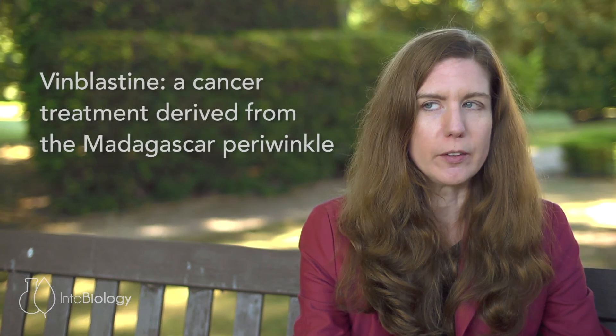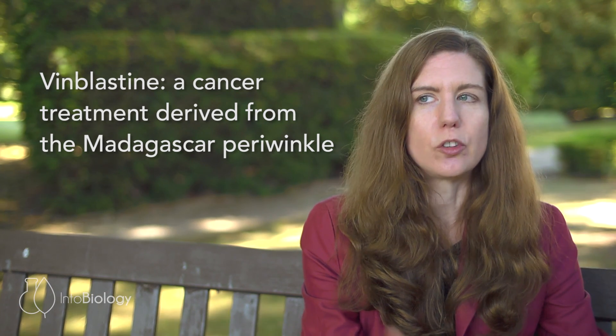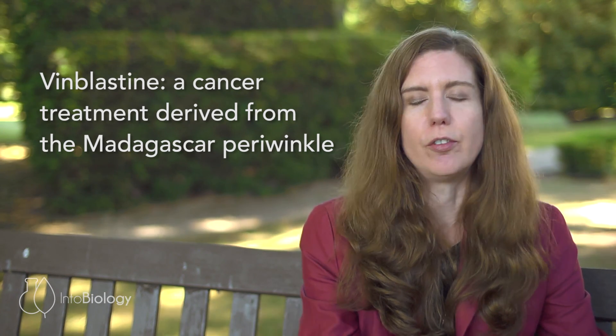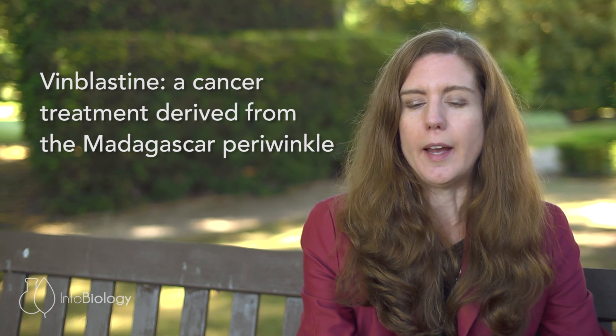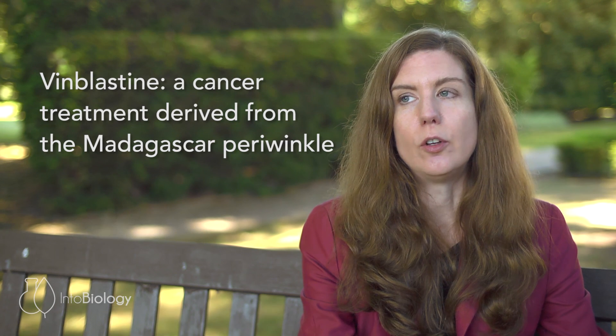One big project in our lab is looking at a medicinal plant called Madagascar periwinkle. It's native to Madagascar, though it's spread across the world in the last 500 years or so. It's used as a source for an anti-cancer agent known as Vinblastine, which is known to successfully treat a variety of different cancers.